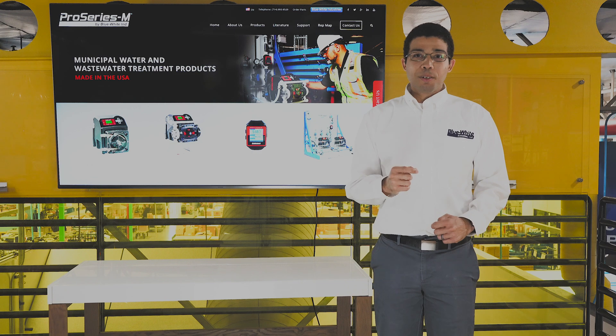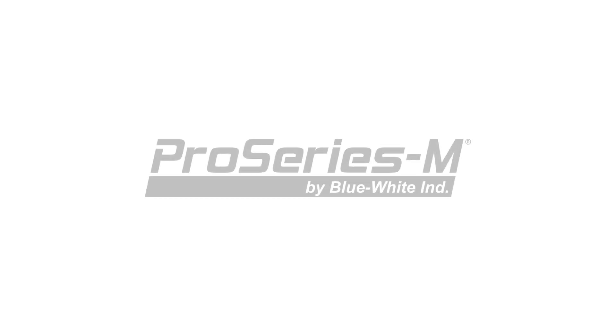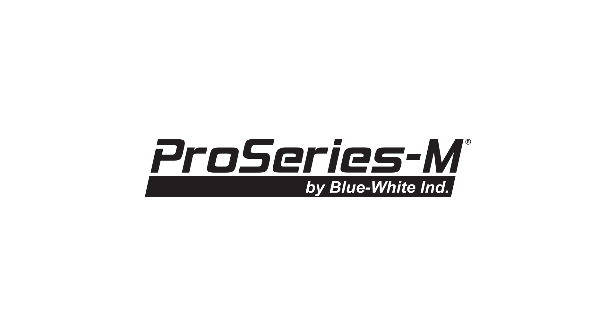Thank you for considering the Pro Series M line of municipal water treatment products. For more information about the Pro Series M line, please visit our website at proseries-m.com.